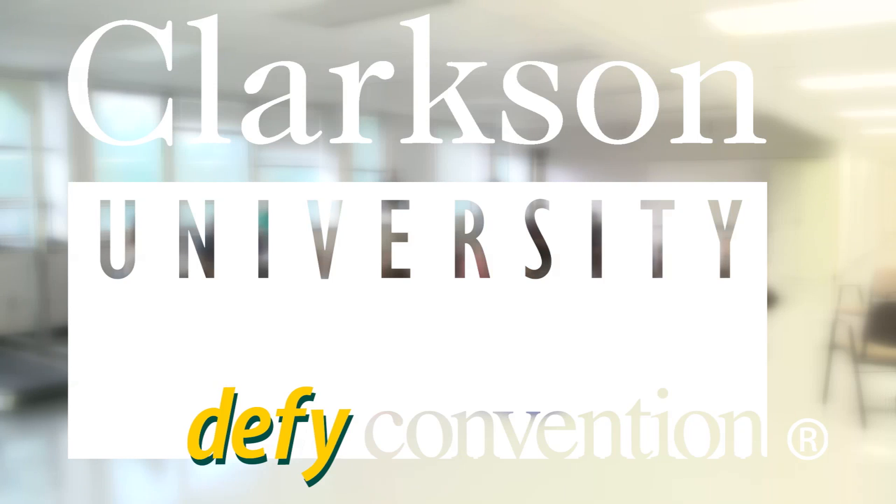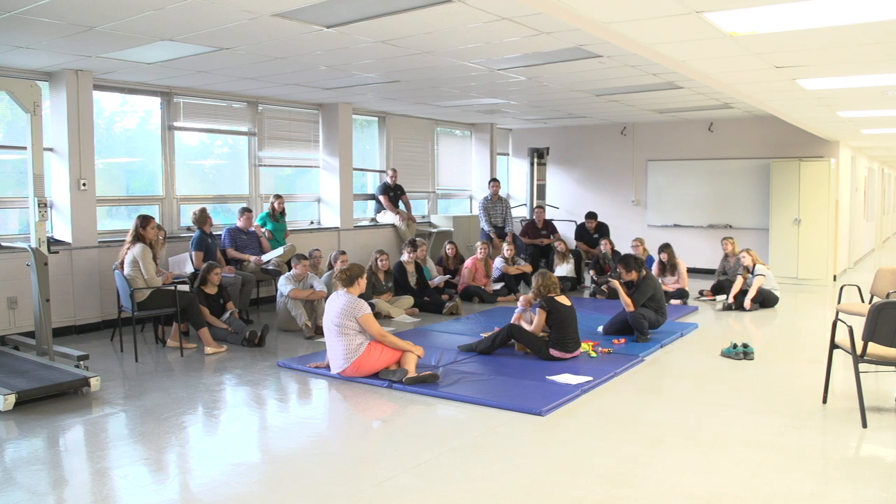Children are not textbooks. You can't learn this stuff out of a textbook, and a doll is not the same.